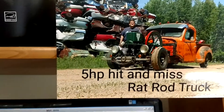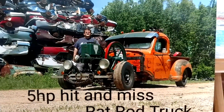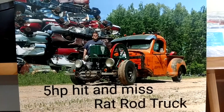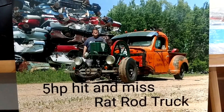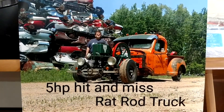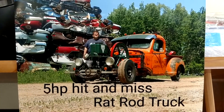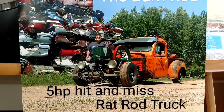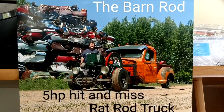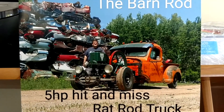Hopefully we can get this COVID behind us and have ourselves some tractor shows again. A lot of good people helped me out with this project — you know who you are, thank you so much. This thing's been a rock star. Hope to see you at the show — tell me you've seen the video, and maybe I can take you for a ride. Bye bye.